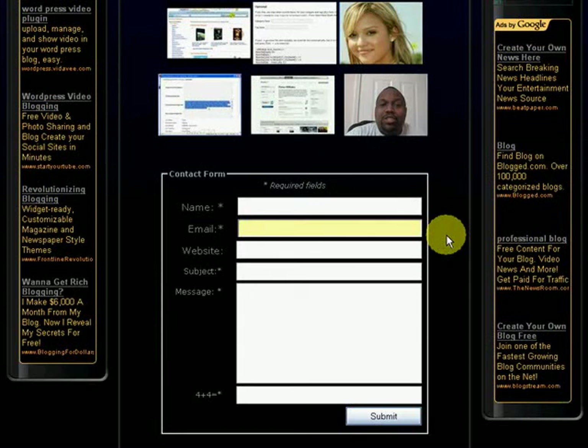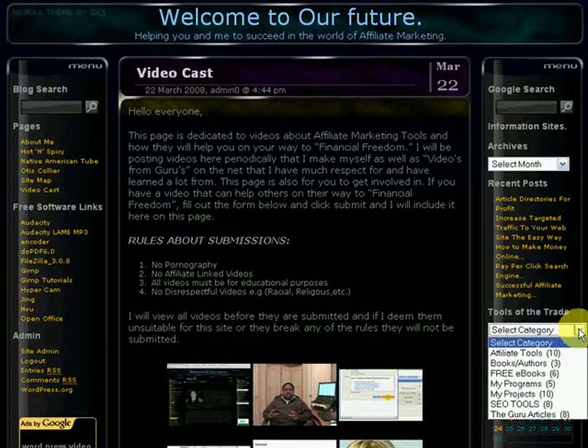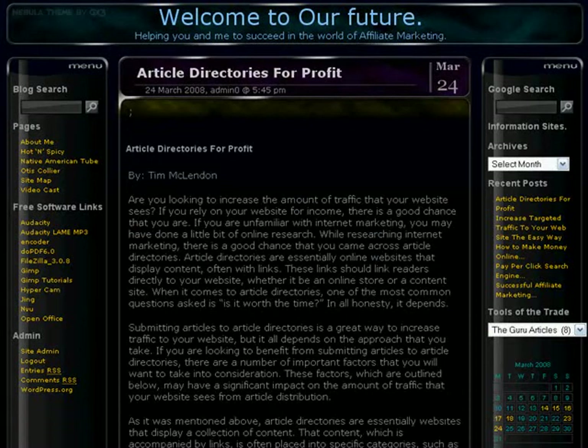If you have any ideas or see any videos that you like, you can go ahead and fill out this form right here, send the link to where the video is, and I'll check it out — if it fits this category I'll put it right on the website. Over here to the right are all my recent posts. I try to post something new every day. Or you can go down here to where it says "Tools of the Trade" — it's the category list and there are several categories in here. The first one I'm going to go to is called Guru Articles.